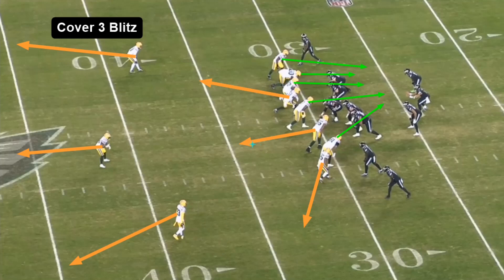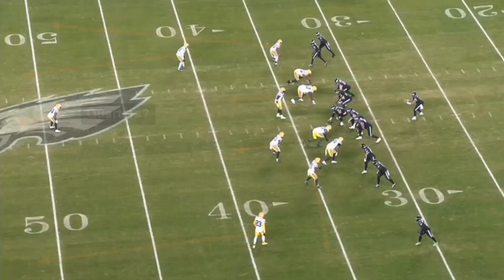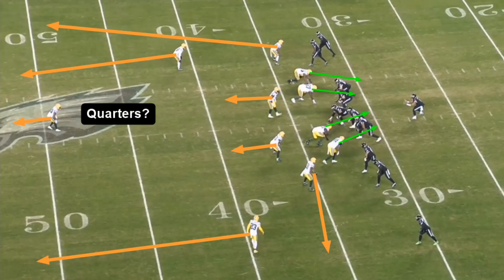We see another cover three blitz — they're bringing five guys again. They mug up the front, get a linebacker right in the A-gap. They drop this edge rusher into a shallow flat, that linebacker in the A-gap goes to shallow flat, a corner goes to a flat zone, and then they're playing deep third, deep middle, deep third on the back end. Hurts gets flushed out but can't do much — they get good contain. That's something that's going to matter against Fields. I wouldn't be surprised to see them mimic these cover three concepts.